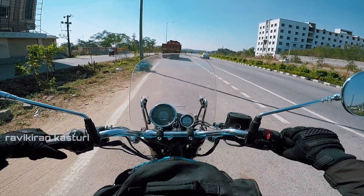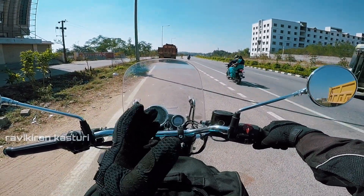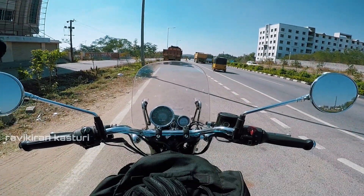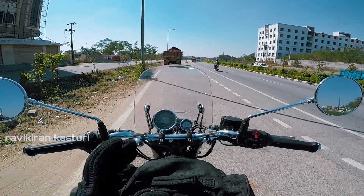The engine sound is quite decent. A features video and ride review of this vehicle will also be done, so you can see that video too.